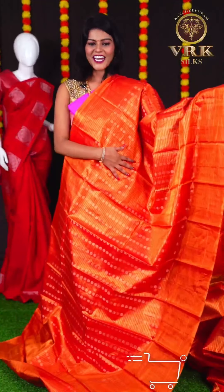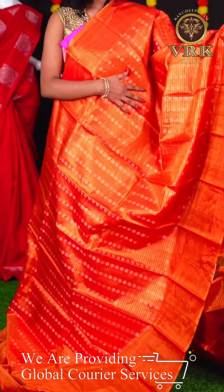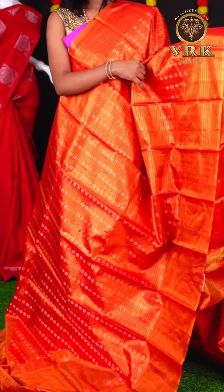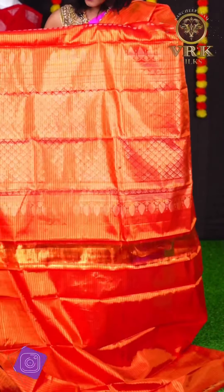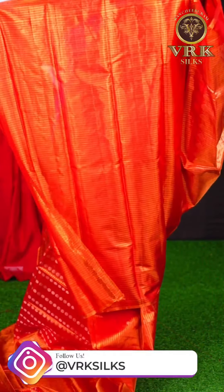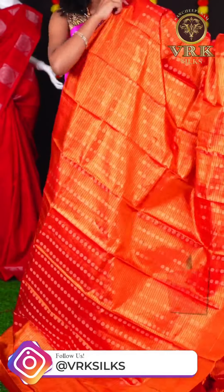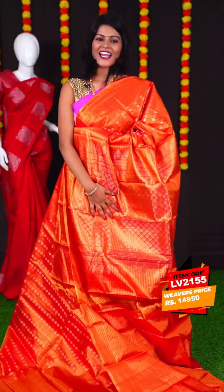Here we have another beautiful saree with red color. This saree has all over tissue silver zari Rudraksha booties, and an open border. The pallu is a designer rich pallu. The blouse is a red color self lines tissue blouse. The item code is LV2155 and the price is Rs 14,950.